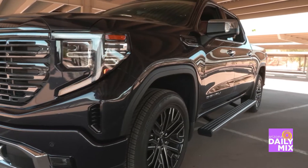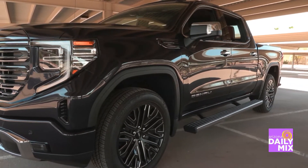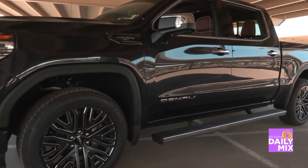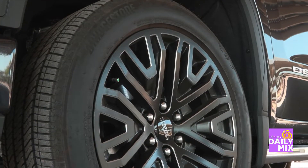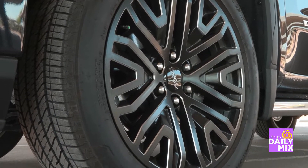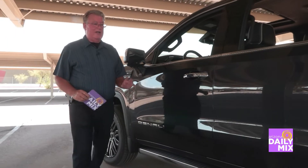Let's take a look down the side. Whether it's the 22-inch wheels and street tires — if you're going to do some serious off-roading you're probably going to have to put on a little bit better off-road tire, and I might recommend a smaller size wheel too, only for the sidewall on it.